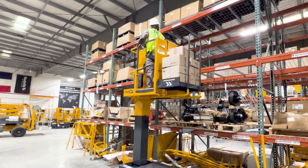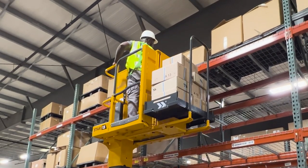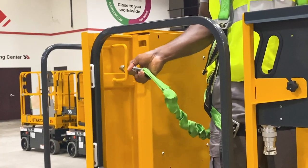The Star 13P has a telescopic box-type mast with a lift capacity of 463 pounds for one-person use, and is equipped with two anchoring locations for operator safety.